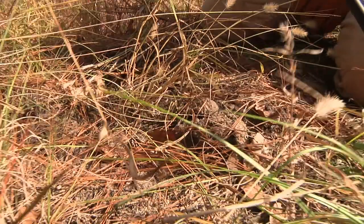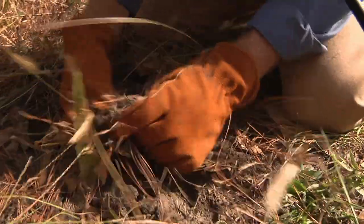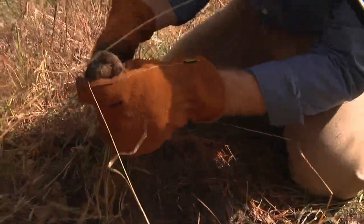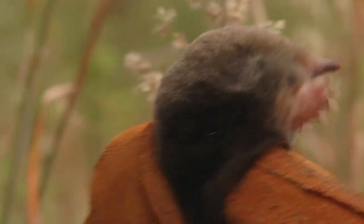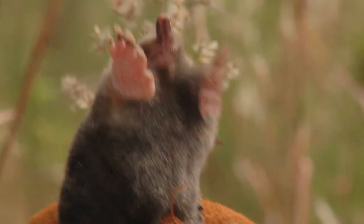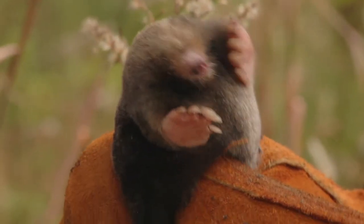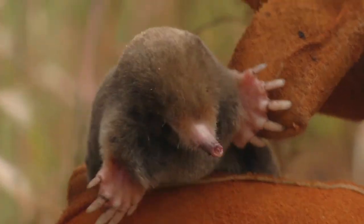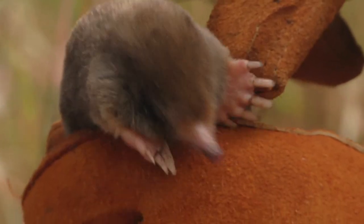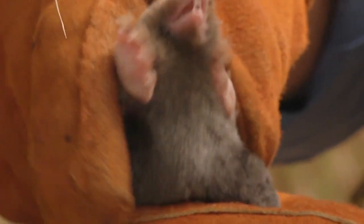We have telltale signs of another mammal coming around here, and I think I just saw some movement. Here is an eastern mole — one of the neatest animals in the world, in my opinion. We actually have two types in South Carolina: the star-nosed mole and the eastern mole. This is the eastern mole, Scalopus aquaticus. It's kind of a misnomer — it was named because of these big limbs, which were thought to be aquatic, but these things are incredible diggers.